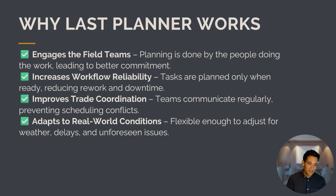Why does the Last Planner System work, and why does evidence show it helps finish projects faster? It engages field teams because planning is done by the people who actually understand the work. It increases workflow reliability — tasks are only planned when they're ready, reducing delays and downtime. It improves trade coordination by forcing communication between all trade partners, and because it's short and iterative, it rapidly adapts to real-world conditions.